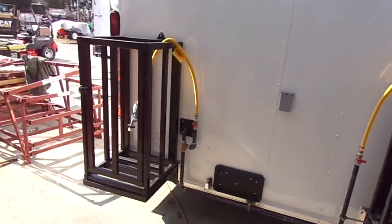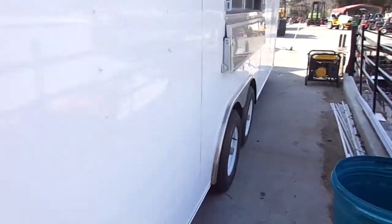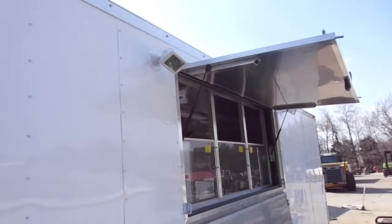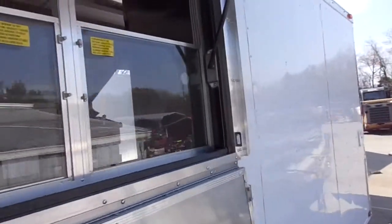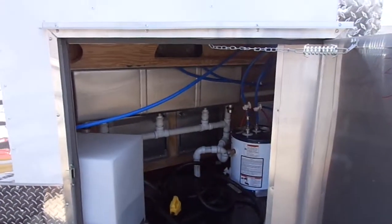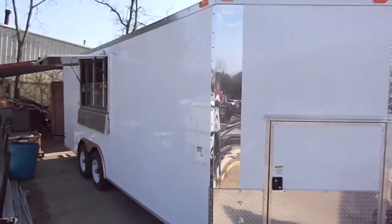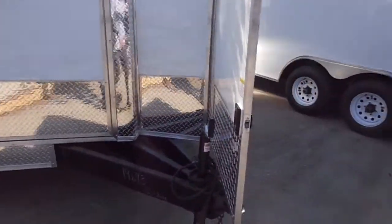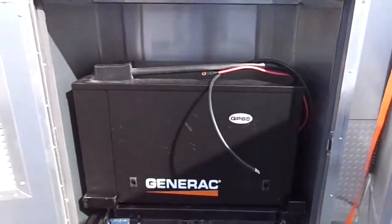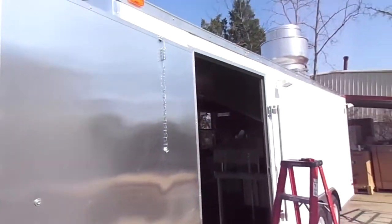Got our gas package ran. I have just got to put the two tanks in the holders, which I will do that here in just a few minutes. We have our 6,500 watt propane generator on a slide out tray, and a 48 inch side entry door.